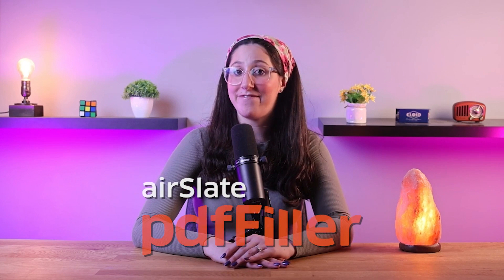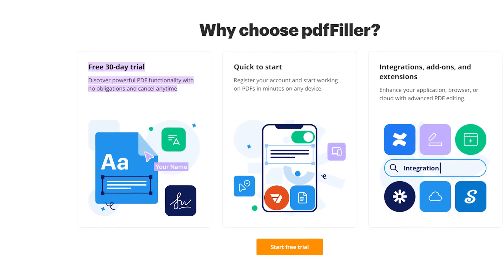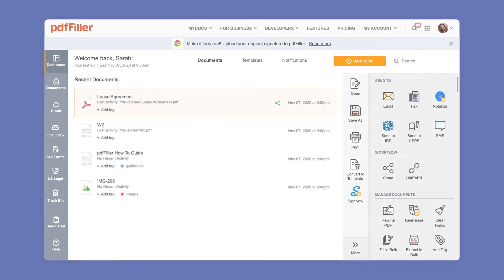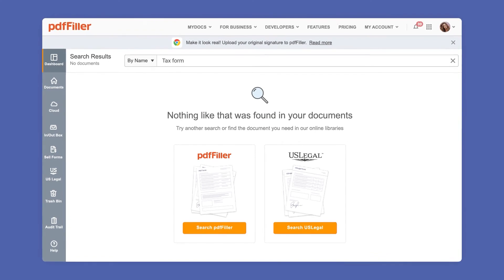To sum up this review of PDF Filler, it has changed how I work with documents. It makes working with PDFs so much easier, whether I'm filling out forms, signing documents quickly, or just organizing my files. For someone with a lot on their plate, finding a tool that simplifies every step — from making a document to sharing it — has been great. Their 30-day free trial is a great way to check it out without any commitment, and what really impressed me was how straightforward it is to use and the great value it offers.